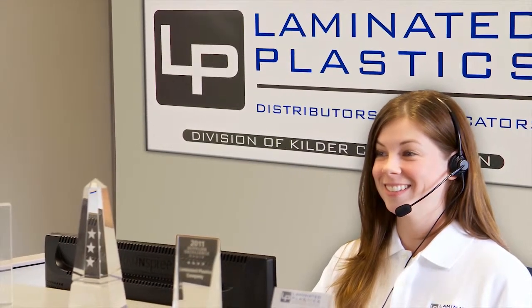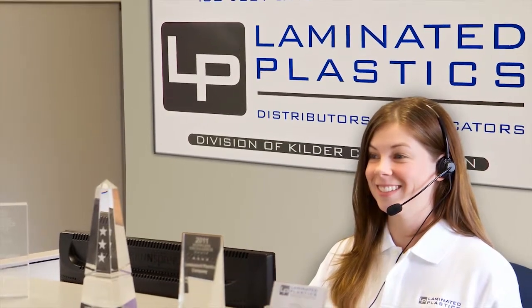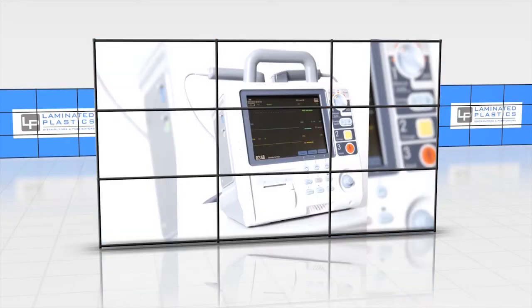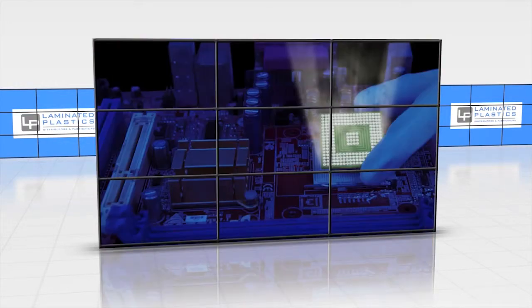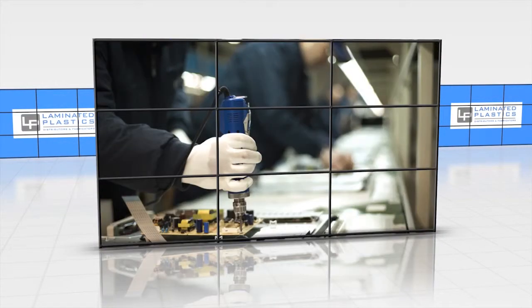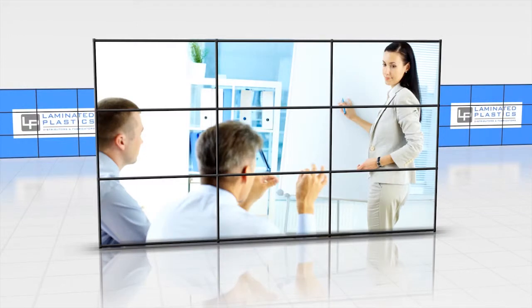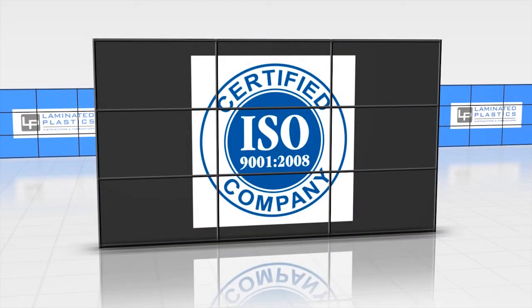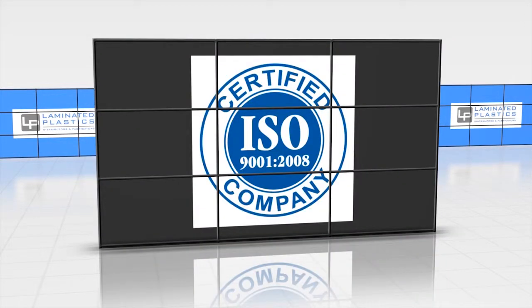We supply materials to leading global manufacturers in a variety of markets, including aerospace, defense, medical, communications, consumer electronics and contract manufacturing, as well as small businesses, start-up companies and entrepreneurs.